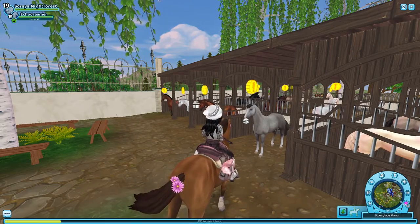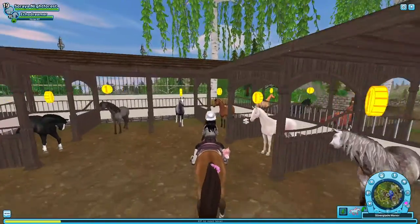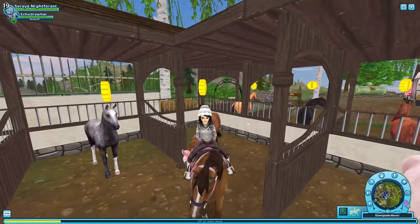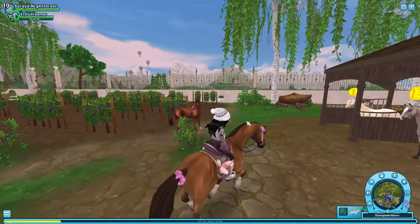Coming in 10th is the Trakehner. We have two here at the manor — the gray one and a bay-type one. There's also the chestnut named Copper, and a seal brown and a black one at Golden Hills.